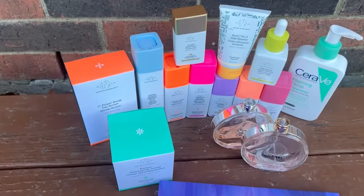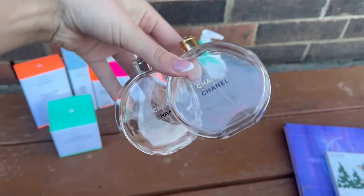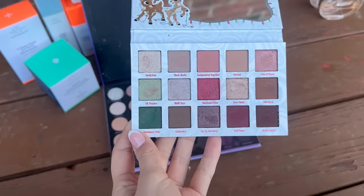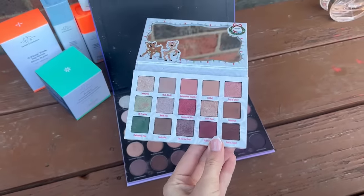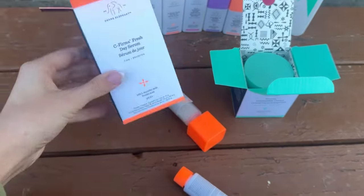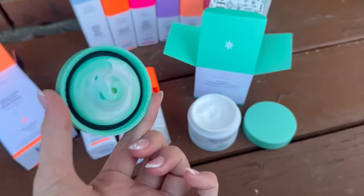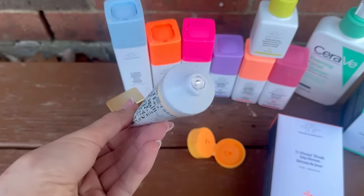It looks like they might have thrown the whole skincare line away. I'm just going to pick out the good stuff. Here's a quick overview of everything I found: the palettes, two Chanel perfumes both with some perfume left, and two makeup palettes they did not destroy — a little messy but easy to clean up. I'm opening the two heavy boxes and they look brand new — one looks like a moisturizer and this jelly cleanser is literally still sealed.